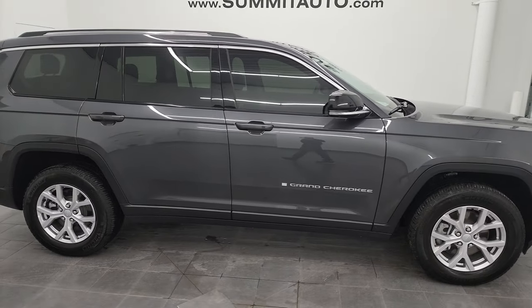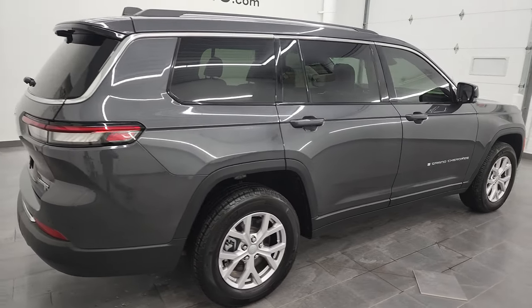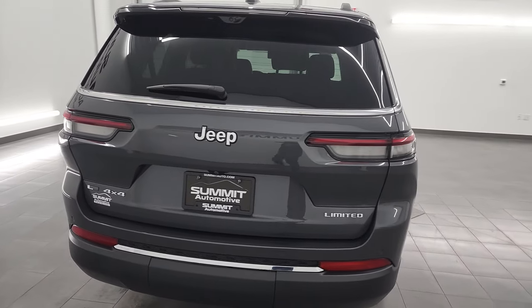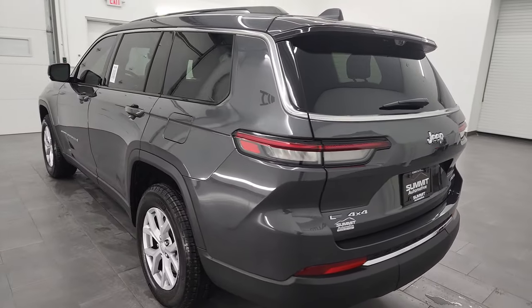Hey, this is Brett and this 2022 Jeep Grand Cherokee L Limited is stock number 13536Z. I am here at Summit Automotive in Fond du Lac, Wisconsin, your new and used Jeep and Jeep Grand Cherokee headquarters.